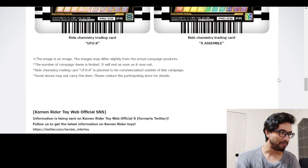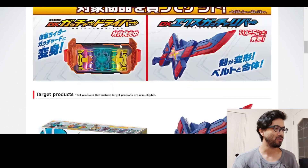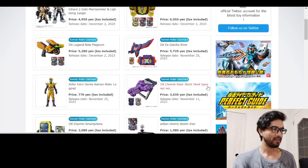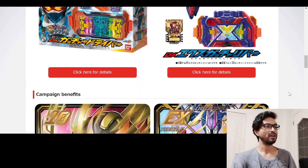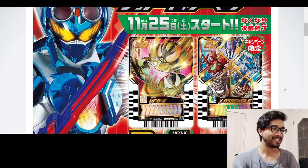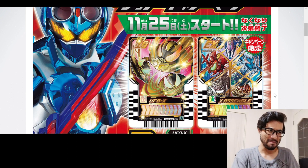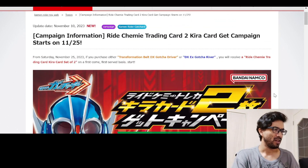We have UFO X and X Assemble — two exclusive cards you get when you buy either the Gachar Driver or the GOD Calibur. There's no listing showing a set that includes both items, but there could potentially be a Toys R Us exclusive. If you buy one of these two things, you get two cards.